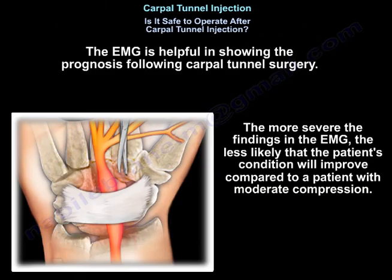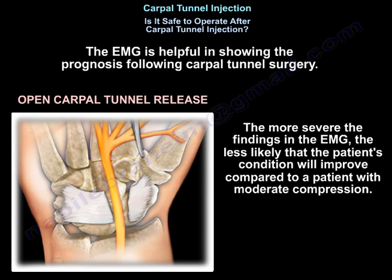The EMG is helpful in showing the prognosis after carpal tunnel surgery. The more severe the findings, the less likely the patient's condition will improve compared to a patient with moderate compression.